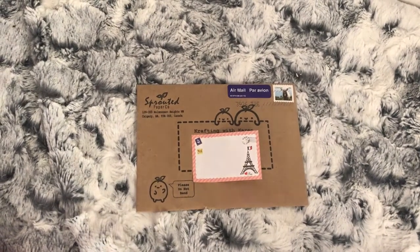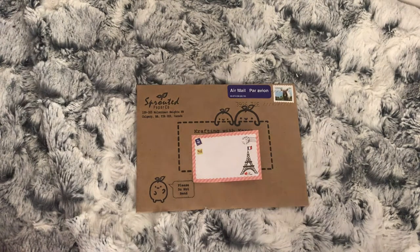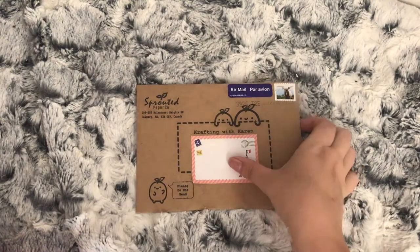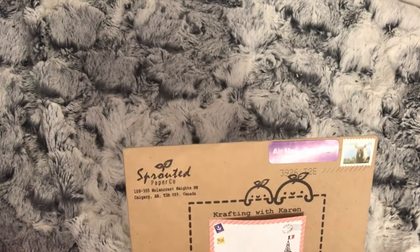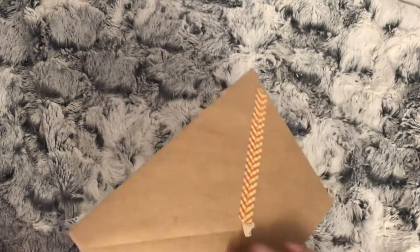Hi everybody, welcome to the first part of this month's Etsy orders. This one isn't an order I placed myself - these have kindly been sent to me by the shop owner for me to do a blog post on. This is a new shop to me and it is Sprouted Paperco, a Canadian shop. I love the envelope - it's quite thick, nearly like a card.